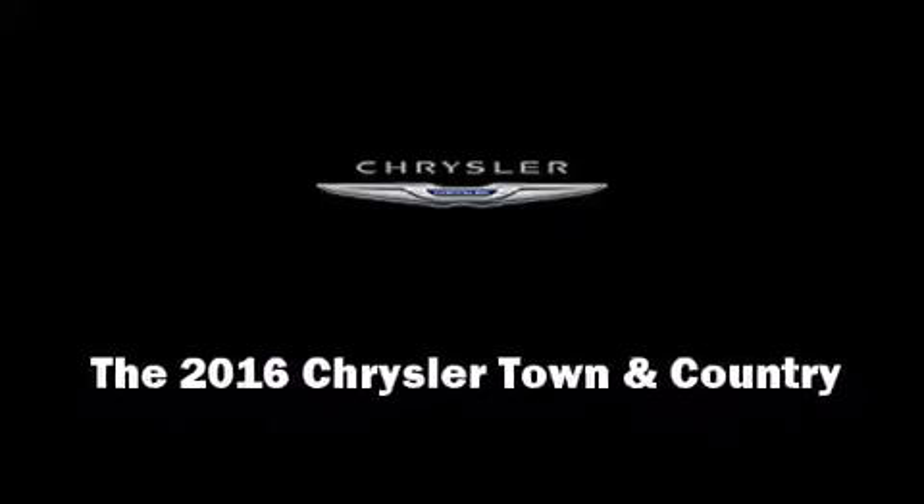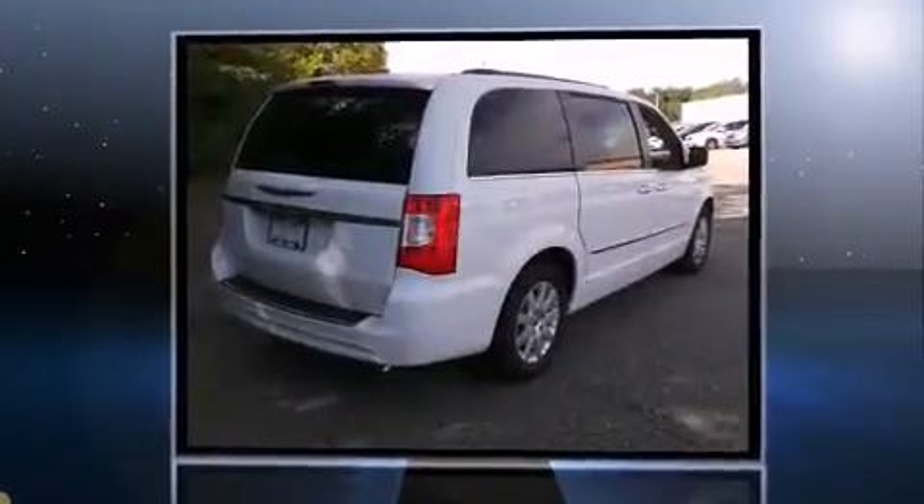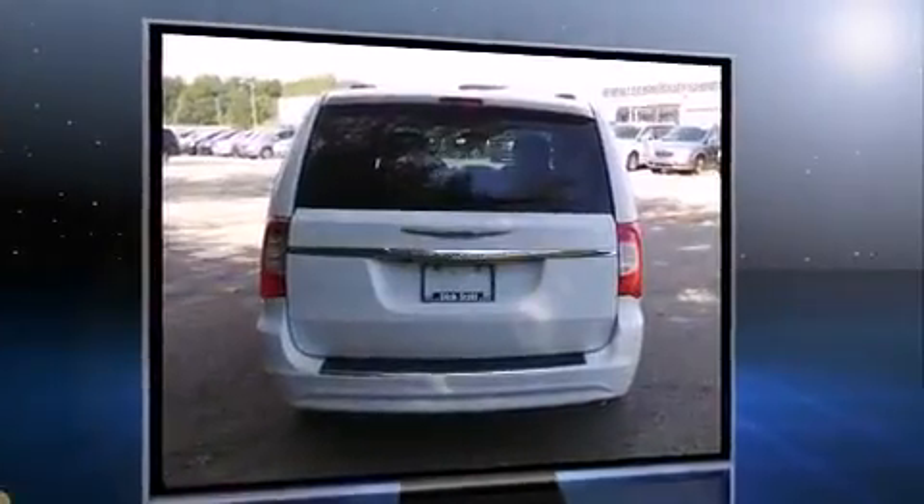Introducing the 2016 Chrysler Town & Country. This 7-passenger van offers the features and options for which you've been searching. It features an automatic transmission, front-wheel drive, and a refined 6-cylinder engine.